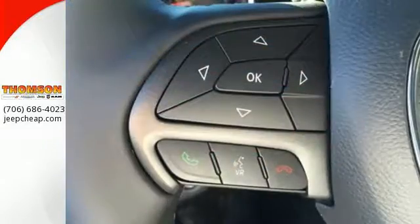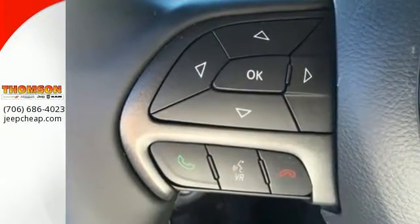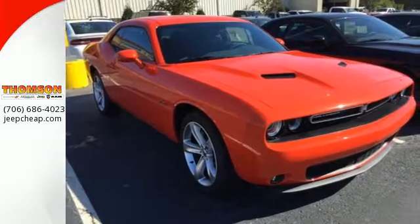Your adrenaline starts rushing as you approach this icon with its dual exhaust tips, retro design and illuminated door handles.